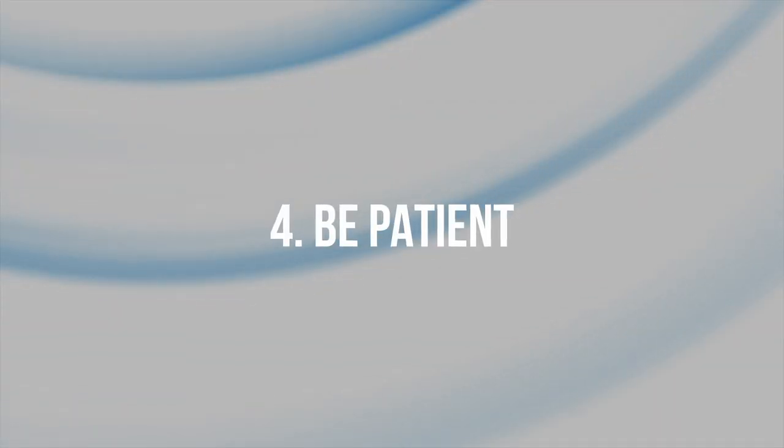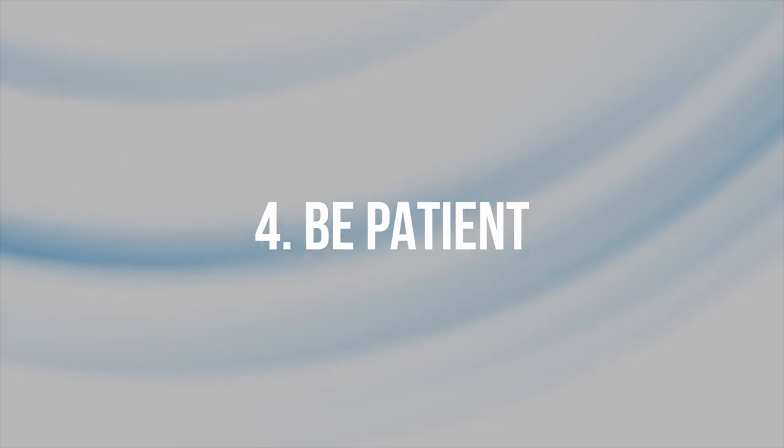And number four, be patient. In a buyer's market, there's less competition and pressure to rush into a decision. Take advantage of this and wait for the right opportunity.